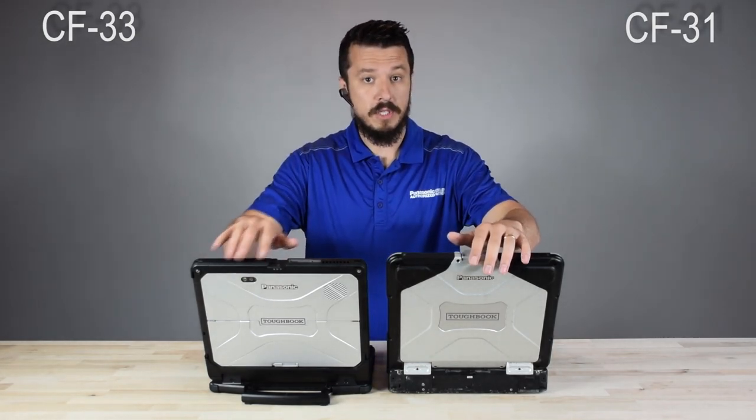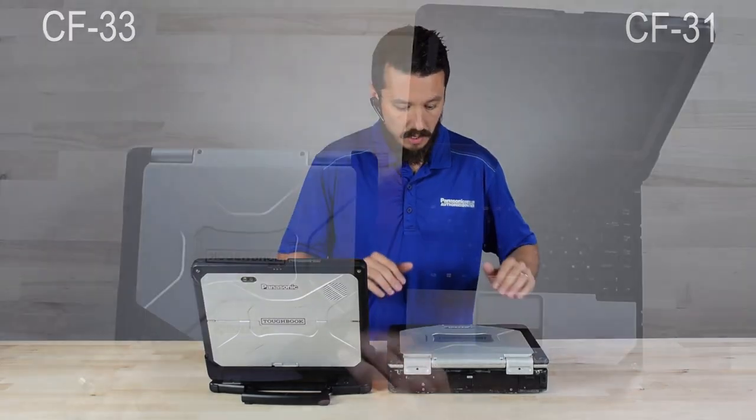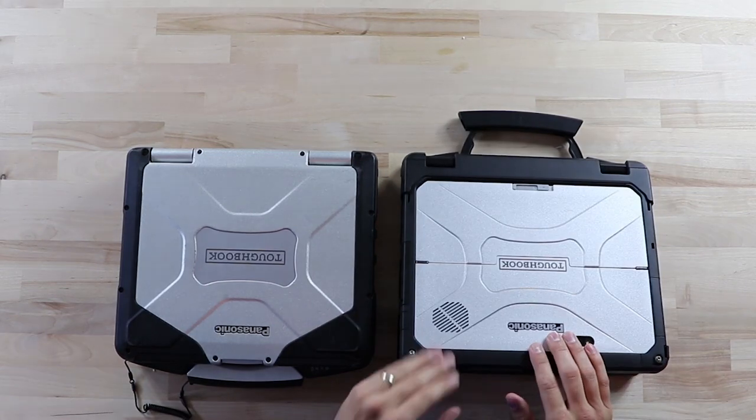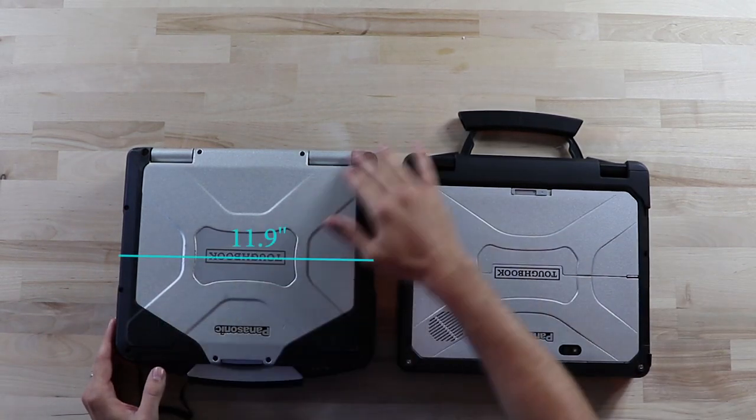Let's get into a few measurements. I'm going to close it up, let the top-down camera take a peek, and slap some measurements on here in post. We're looking at width, height, length, and display size.